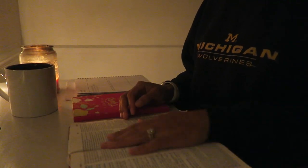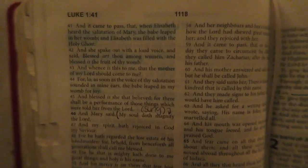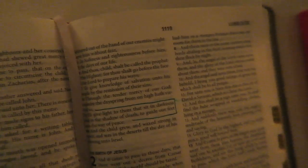Hola, it's Avi back with another video. Today, I'm going to be discussing how I study the Bible, and I do it at 4:30 in the morning.